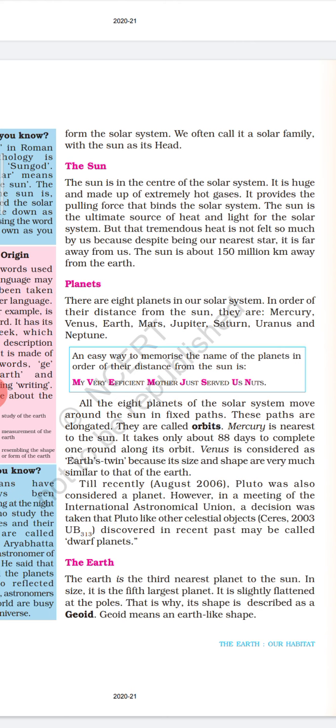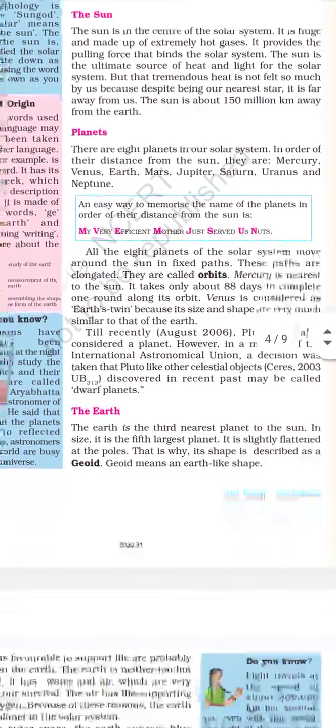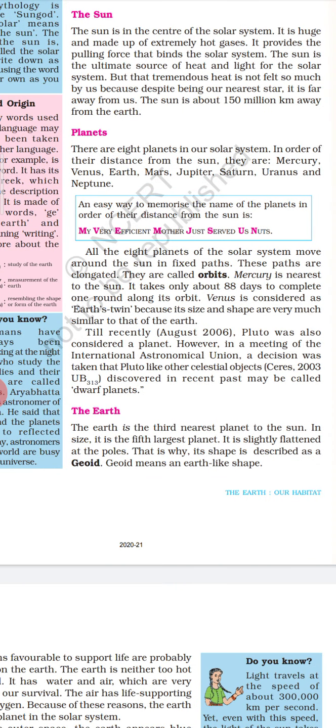Venus is considered Earth's twin because its size and shape are very similar to that of the Earth. Till recently, Pluto was also considered a planet. However, in a meeting of the International Astronomical Union, a decision was taken that Pluto, like other celestial objects discovered in the recent past, may be called a dwarf planet. The Earth is the third nearest planet to the sun. In size, it is the fifth largest planet.